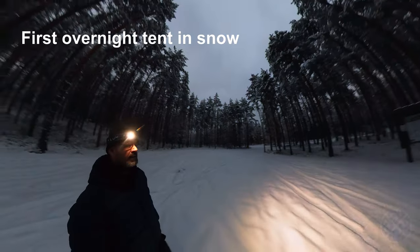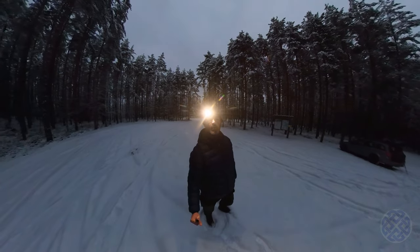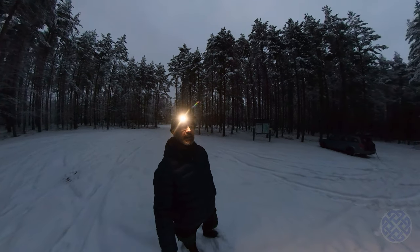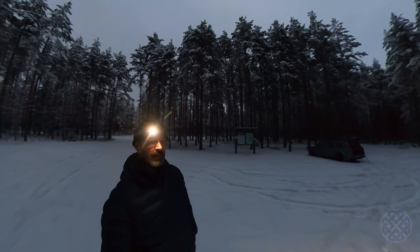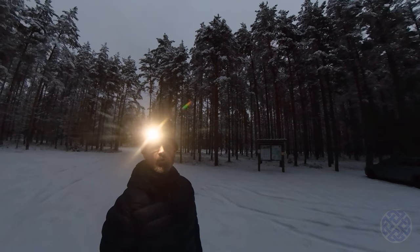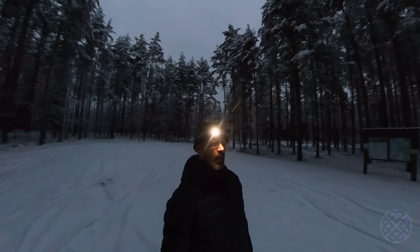Well hello folks, it's Kevin again. I am back again in Teo National Park and tonight I'm going to do a quick hike, maybe two or three kilometers in and camp overnight. The plan tonight is to set a tent — this will be my first time setting up a tent in the snow, plus I have a new sleeping bag to try out. It's a Rab Ascent 900, so I hope that I'll be warm tonight.